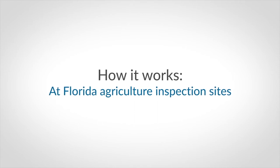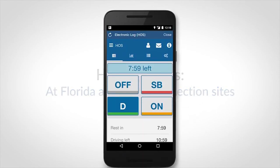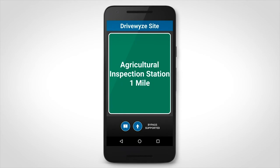If you opt in to participate in the DriveWise Florida Agricultural Bypass program, you may receive a conditional bypass instruction.